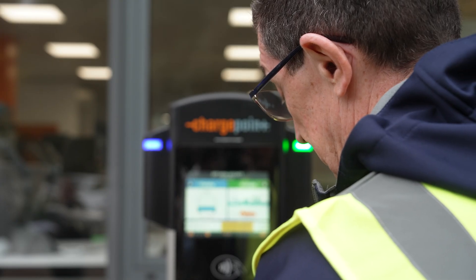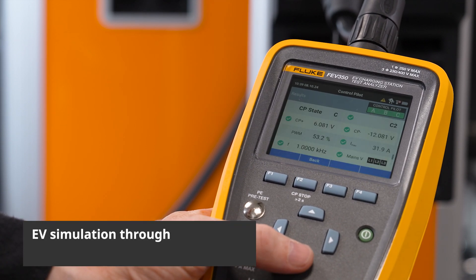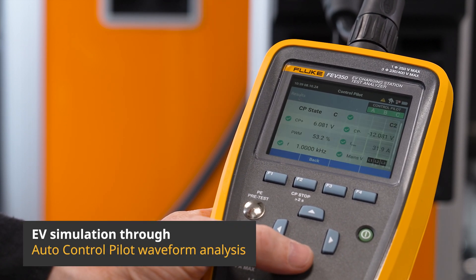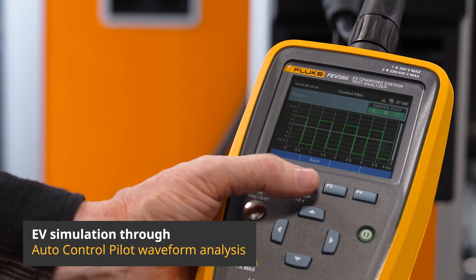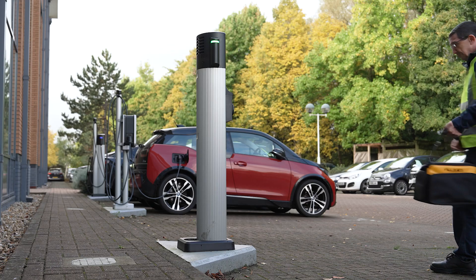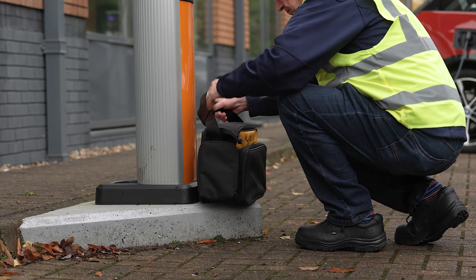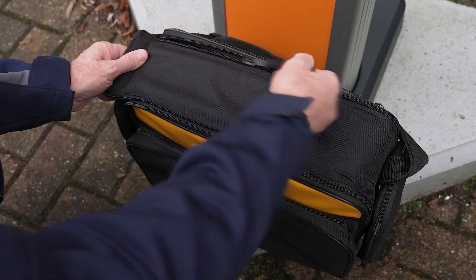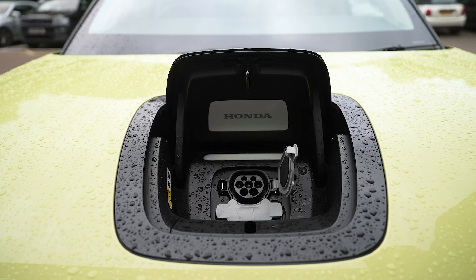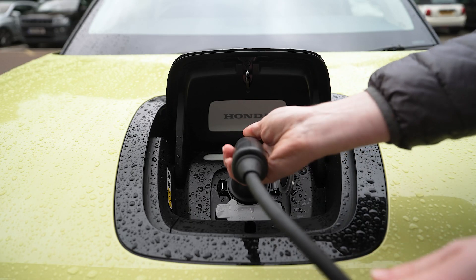The Fluke FEV350 also provides EV simulation through auto-control pilot waveform analysis, providing on-screen feedback of nominal results. This advanced technology ensures that the EVSE is operating in accordance with IEC standards for electric vehicle charging communication standards, giving you peace of mind every time an electric vehicle is plugged in.